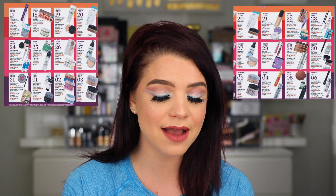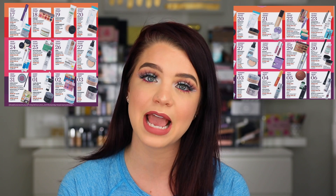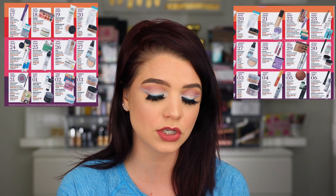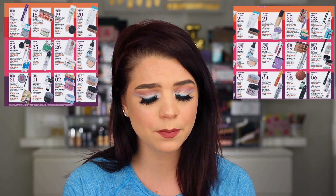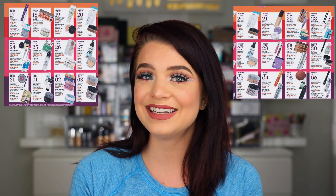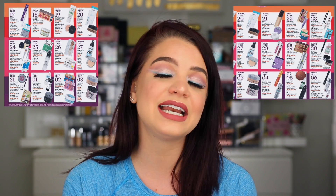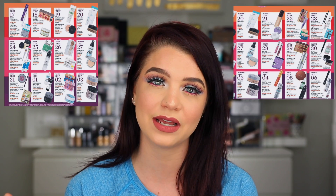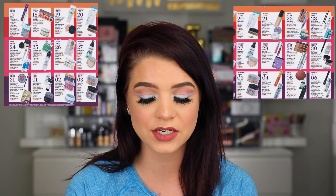On the 22nd we have the Too Faced Gold palette at half off for only $24.50, plus the Urban Decay primer potions and some Peter Thomas Roth masks and moisturizers on sale as well. The Gold palette is definitely a great deal — anytime you can get an eyeshadow palette half off, especially a higher-end brand like Too Faced, I would recommend checking that out.